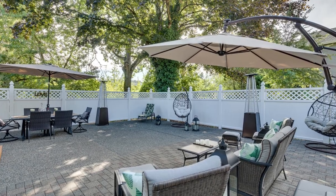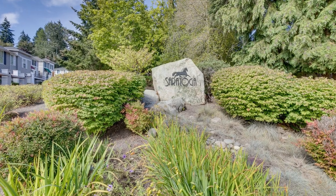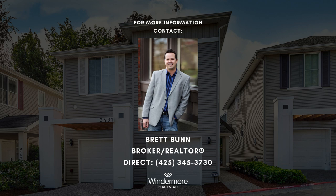The listing price starts at $1,495,000. Don't miss out on this exceptional opportunity. For more information and to schedule a showing, please contact listing realtor Brett Bunn at 425-345-3730.